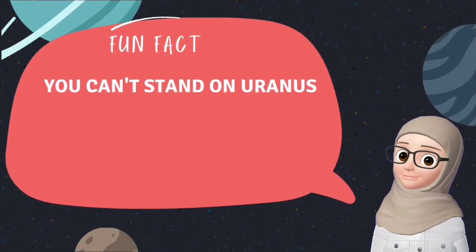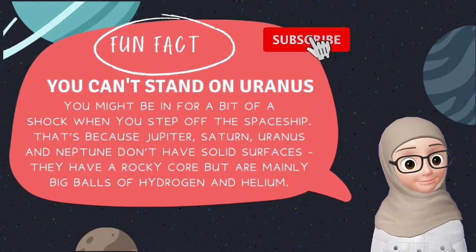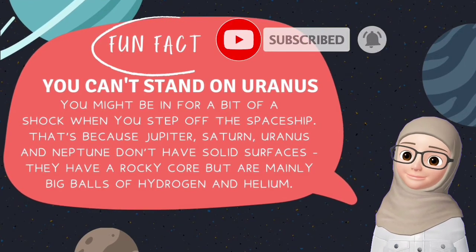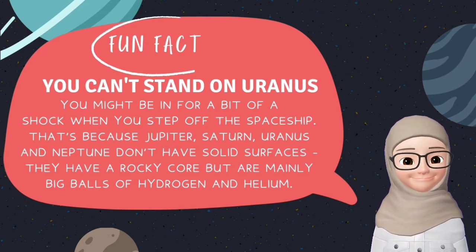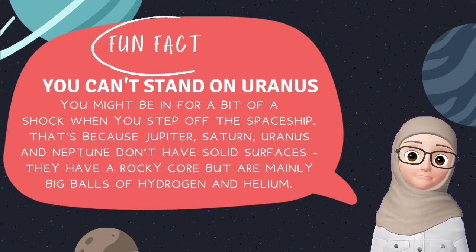Fun fact about Uranus — you can't stand on Uranus! Jupiter, Saturn, Uranus and Neptune don't have solid surfaces. They have a rocky core but are mainly big balls of hydrogen and helium. You can't stand on Uranus — that's interesting!